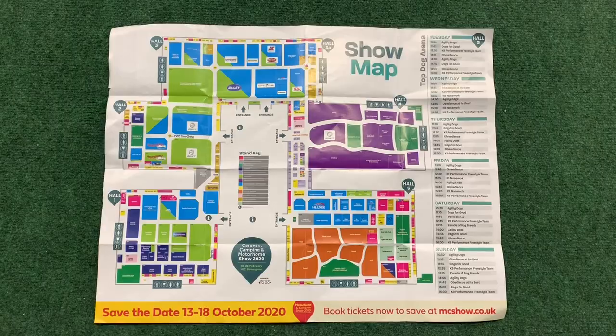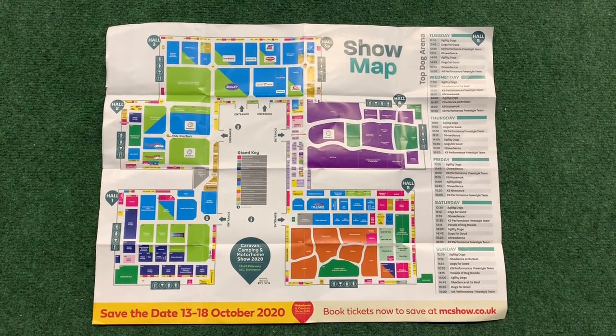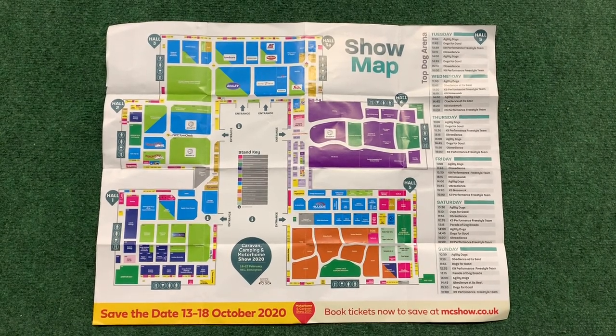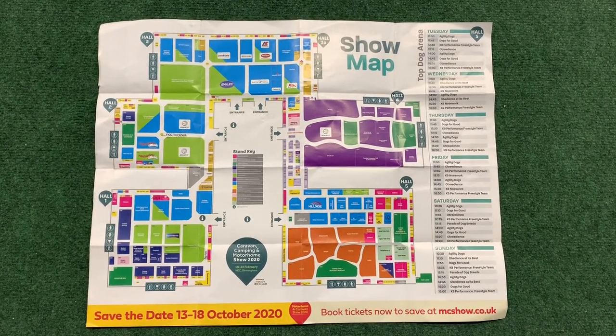Hi, good afternoon, it's Nigel from Adventure Caravanners. As you can see, I'm at the Camping and Caravan Show at Birmingham NEC. I'm going to be showing a few 2020 models and some other caravans. I've got a show map here showing how big it is at the NEC. There are some dates there — the 13th to the 18th of October 2020 — save those dates.